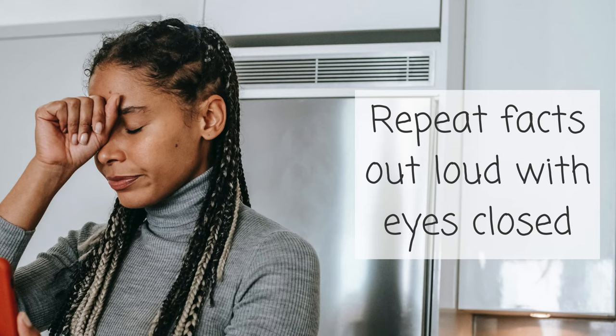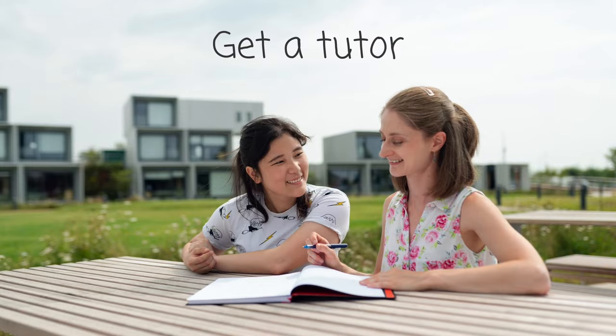Tip number three is to repeat facts out loud with your eyes closed. When we close our eyes, we block out other sensory information — especially our visual sense, which can be very distracting — and we can really focus on what we're hearing and the sound of our voice. As you repeat the fact, use the same exact words over and over again. This works for vocabulary from a foreign language, memorizing biology terms, or whatever subject you're studying.